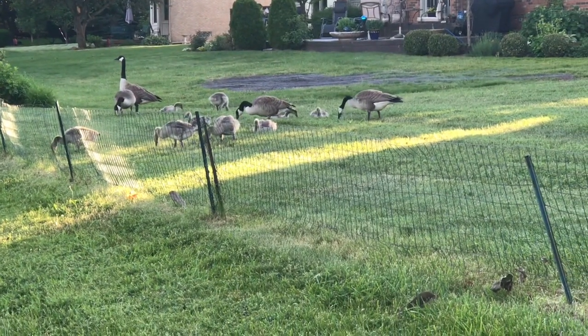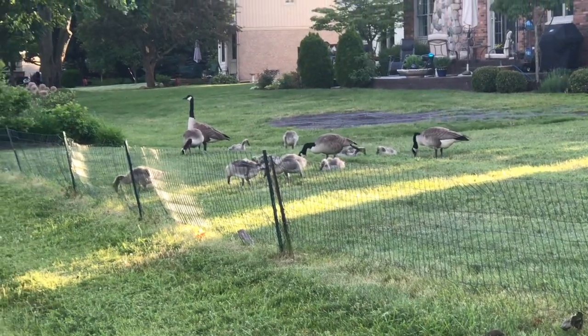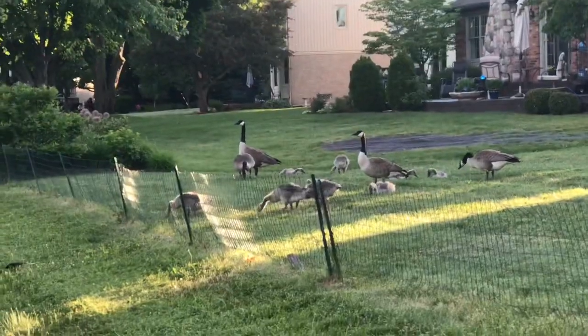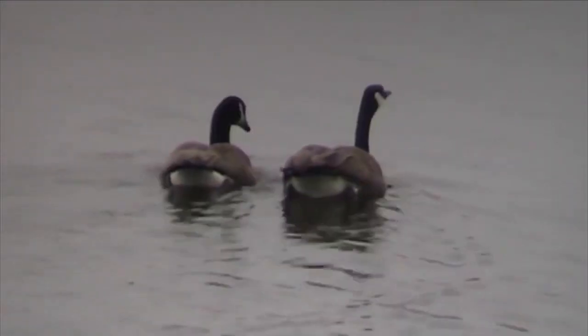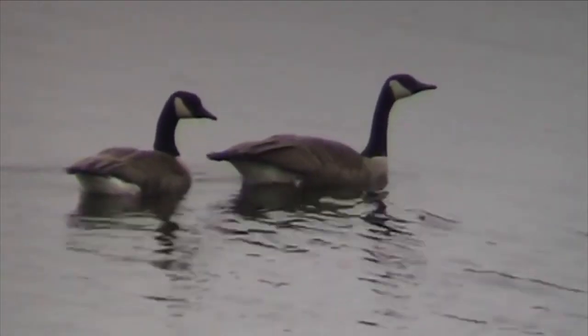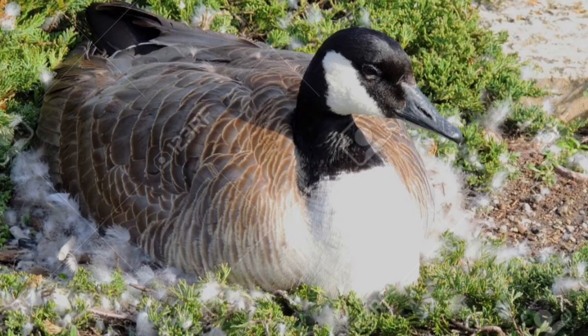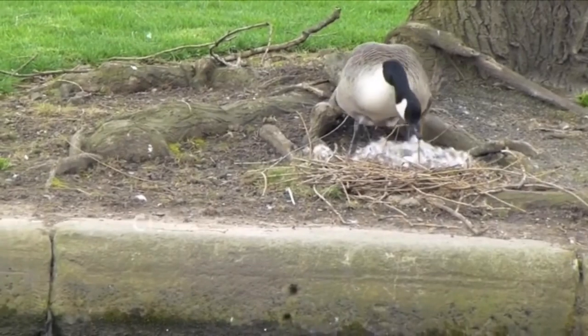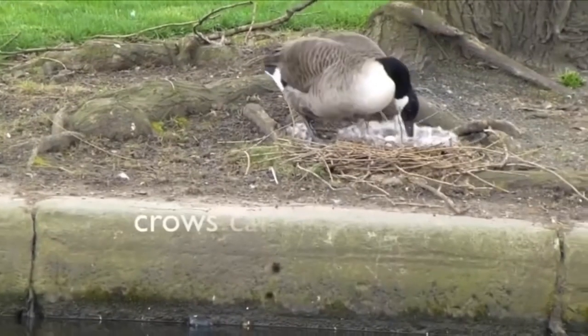Breeding season for the Canada Goose starts in February and ends in April. When Canada Geese find a mate, they mate for life and always come back to that same partner. The female goose will find a nest site — this is important for Canada Geese, as they use the same nest site every year. The female will build a nest in an elevated position close to water, while the male stands guard while she builds.